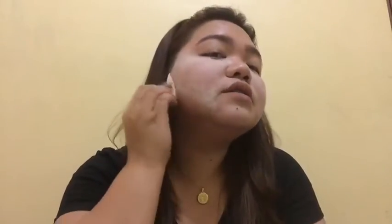I'm using the other side of the sponge to apply it. Sometimes I use this to do baking — applying it all over your face. When I tried it, it gives a super matte finish. So just apply it all over your face. We can leave it on for about the next 15 minutes.